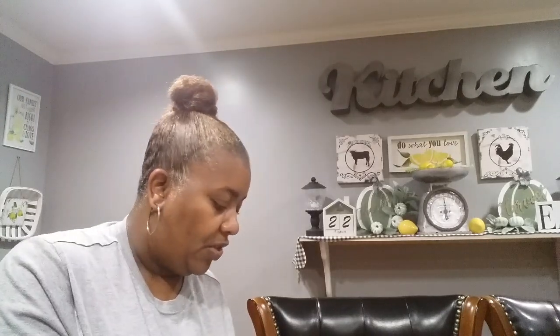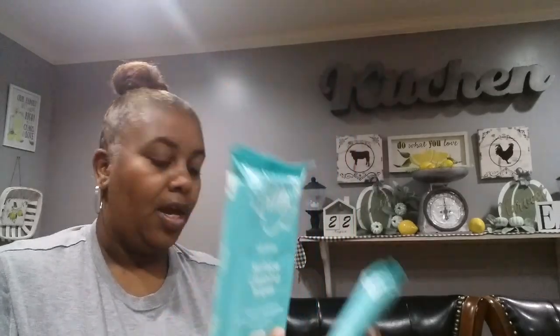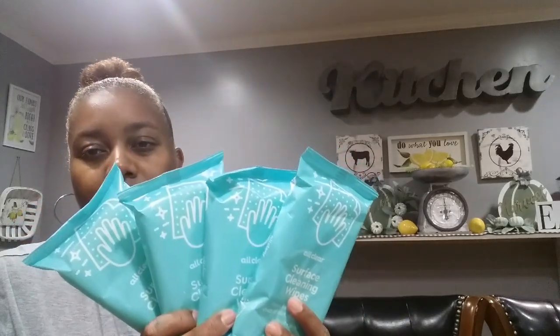I found the All Clear surface cleaning wipes — 30 count. I picked up four of those.